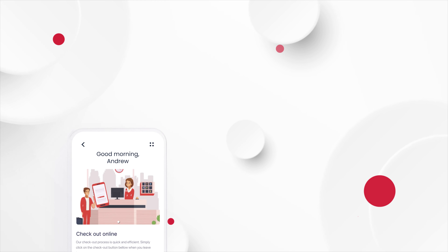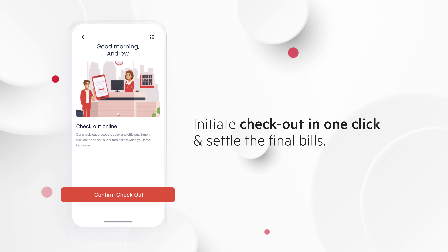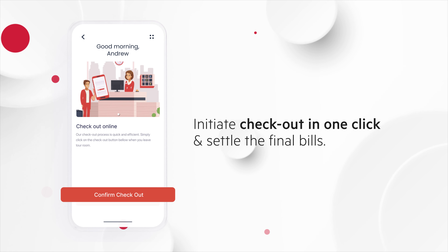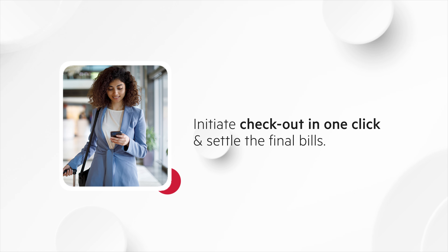Following this smooth stay experience is our one-click checkout process, and owing to the smart access codes, there's no need to worry about returning the keys. Now that's a smooth way to end the stay.